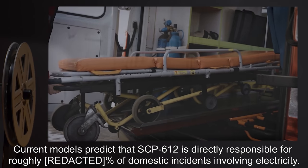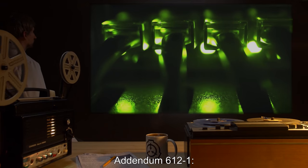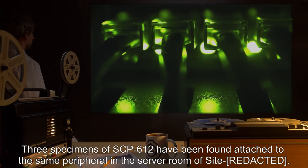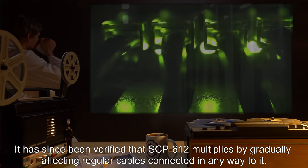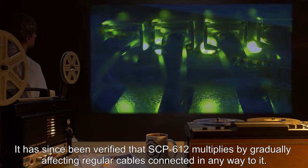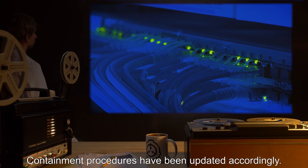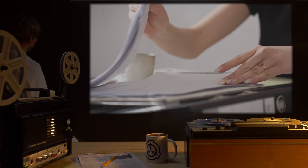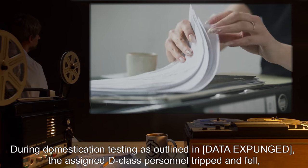Current models predict that SCP-612 is directly responsible for roughly [data expunged] percent of domestic incidents involving electricity. Addendum 612-1: three specimens of SCP-612 have been found attached to the same peripheral in the server room of the site. It has since been verified that SCP-612 multiplies by gradually affecting regular cables connected in any way to it. Containment procedures have been updated accordingly.